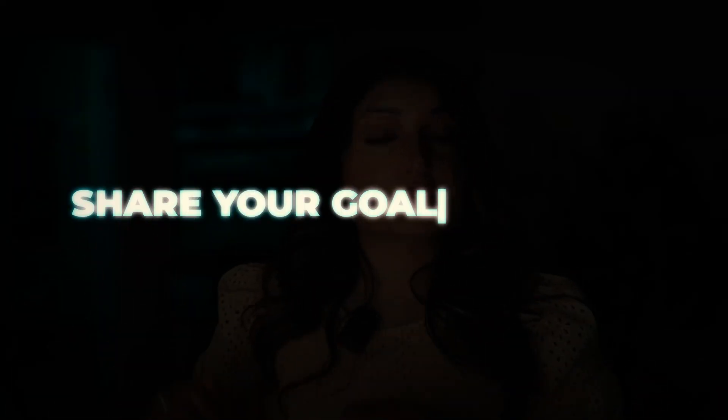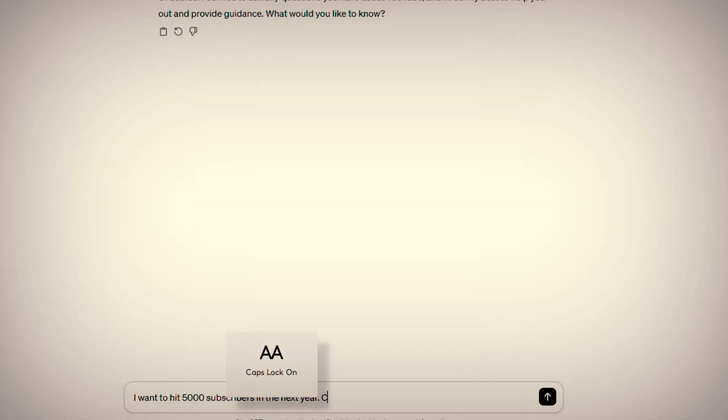Start by sharing your big goal — like 'I want to hit 5,000 subscribers in the next year' — just like you'd share it with a mentor. This is a great starting point and asking ChatGPT to create a learning plan with this prompt will give you a pretty nice learning plan.